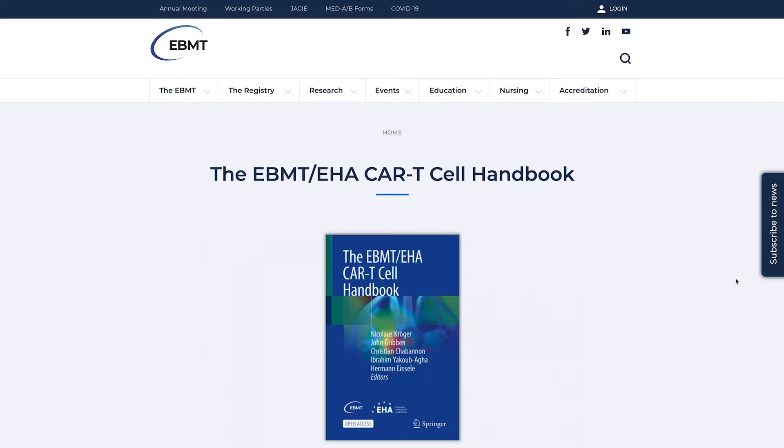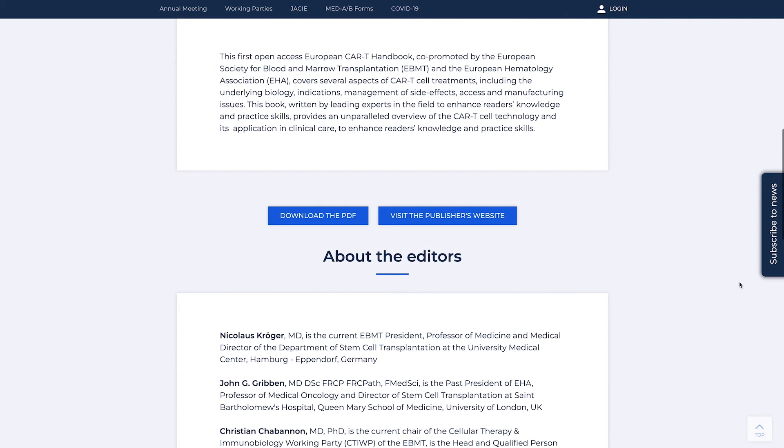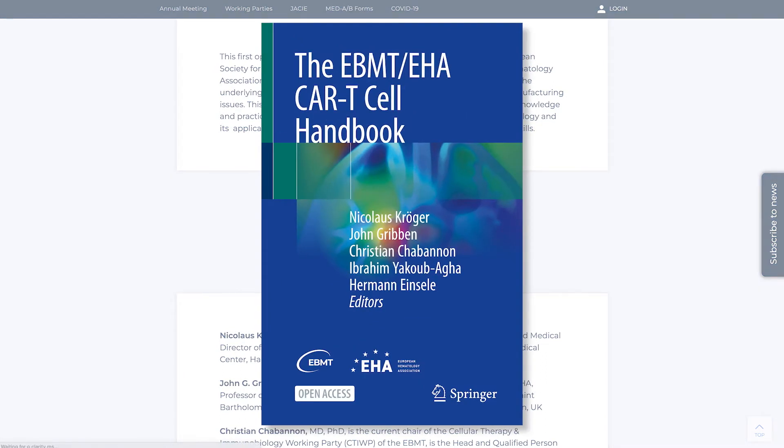The currently available CAR T-cells are only the first wave of this new class of medicines. This is a first open access resource — you can find it on our website and download all the different chapters for your daily practice. I'm sure it will help you and give you new ideas on how you can develop and take part in this exciting field in medicine.